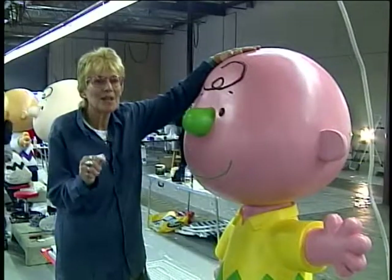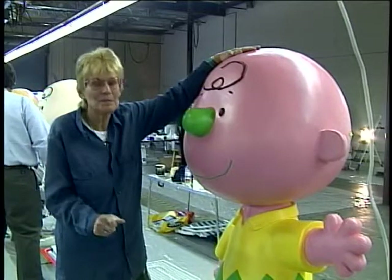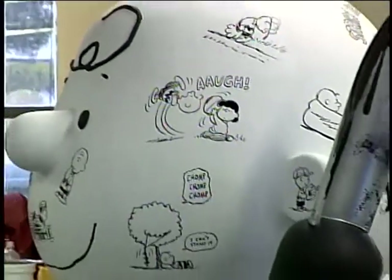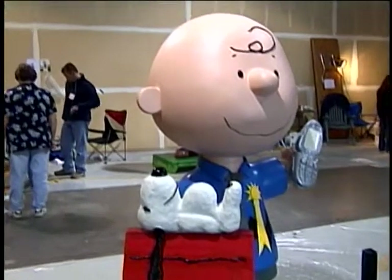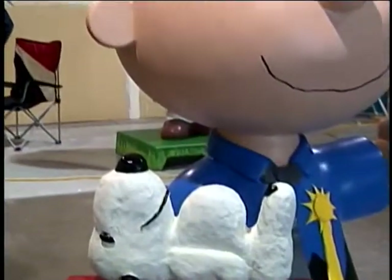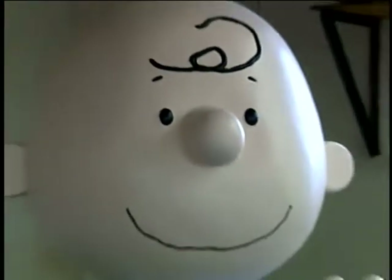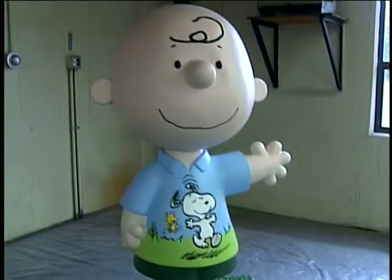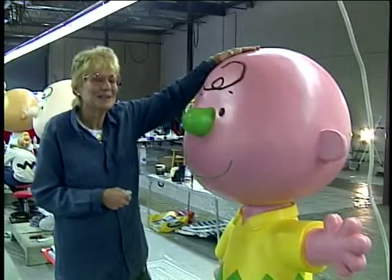His cartoons touch humanity so deeply — it's just amazing. There's happiness, there's sorrow, there are all the human emotions there. I think my favorite character is probably Snoopy, because I feel like Snoopy is kind of like my alter ego or something — the fun-loving part, the strong ego, that kind of thing.